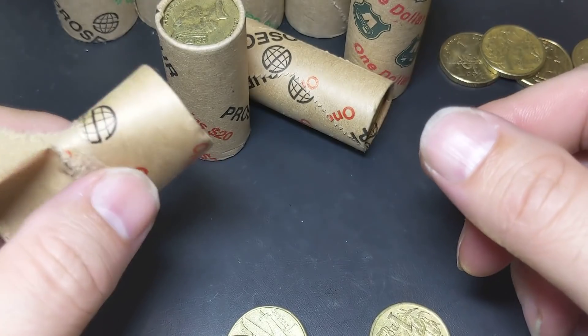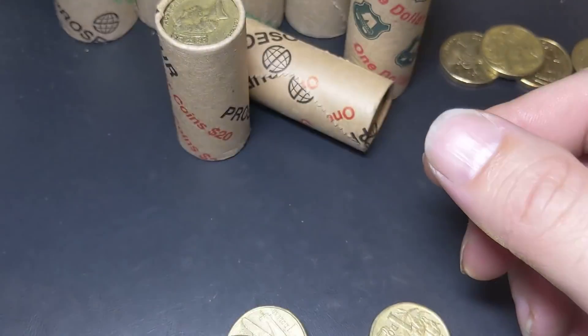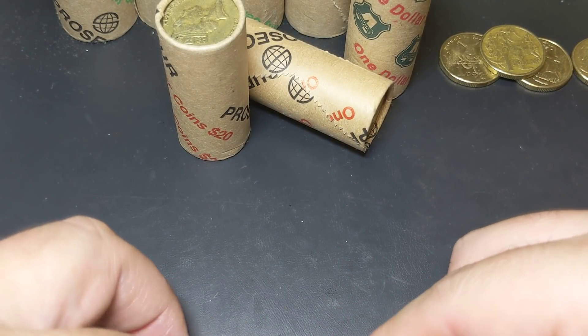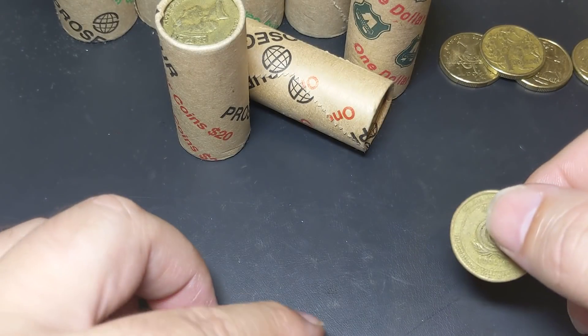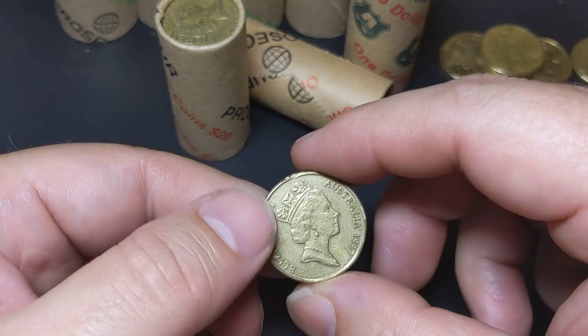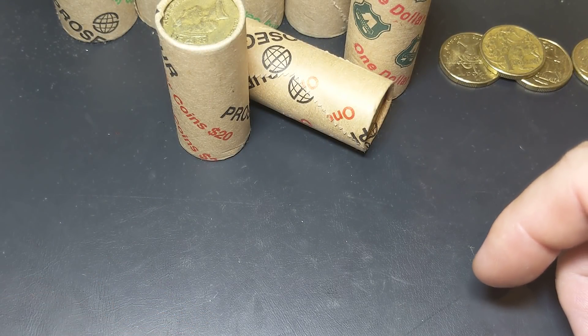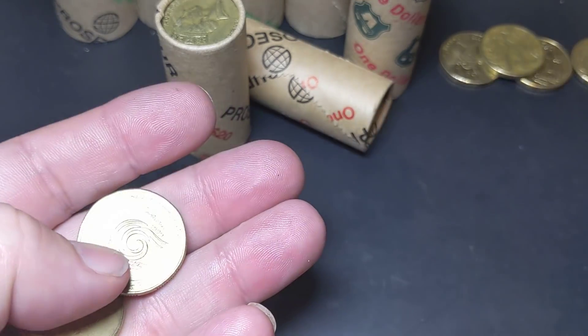I could almost end the video right there — we've had such a good find in the first roll. That roll was an Armaguard roll. We've got a few more Armaguard rolls and plenty of the Prosegur rolls. I did go to a different bank today just to try and mix things up a little bit, so I'm not just getting coins from the same place.